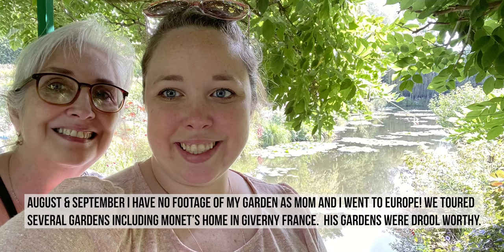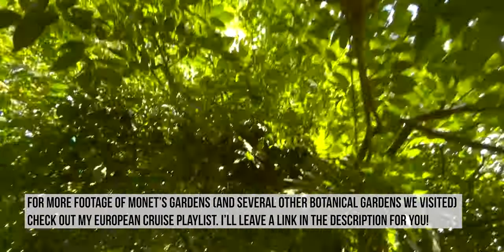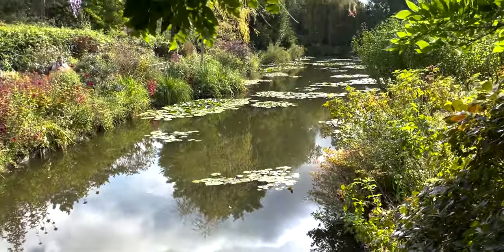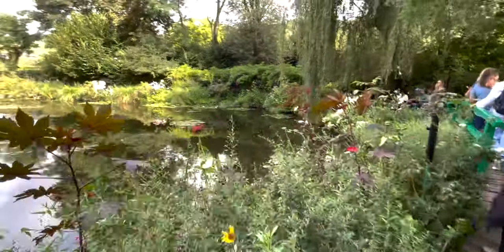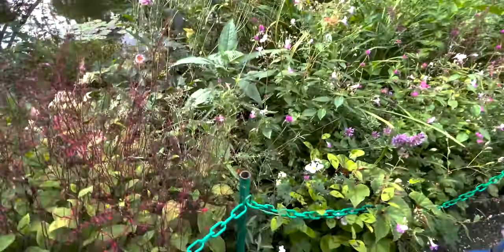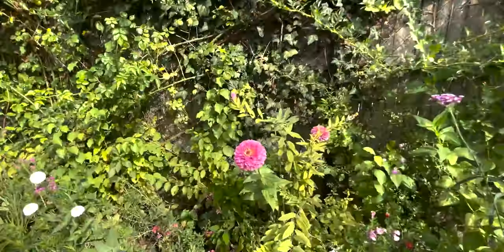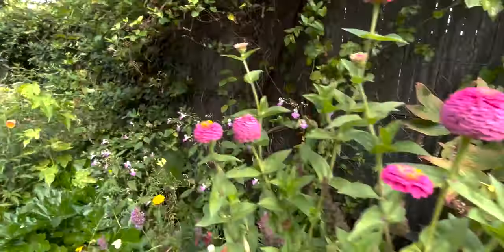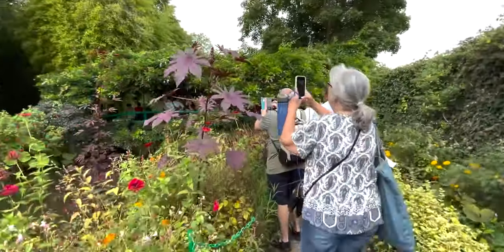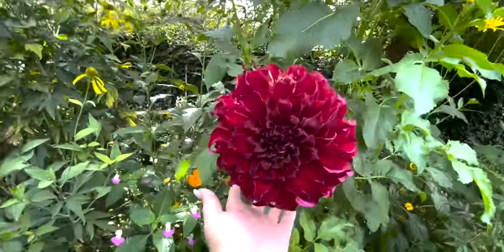August and September I don't have any footage, because mom and I were on a European cruise. We went to Giverny in France and visited several botanical gardens — if you want to see those pretty gardens, go check out that playlist. I actually bought seeds from Monet's garden as a souvenir, and I'm planning to plant those this year. I'm really hoping they grow!